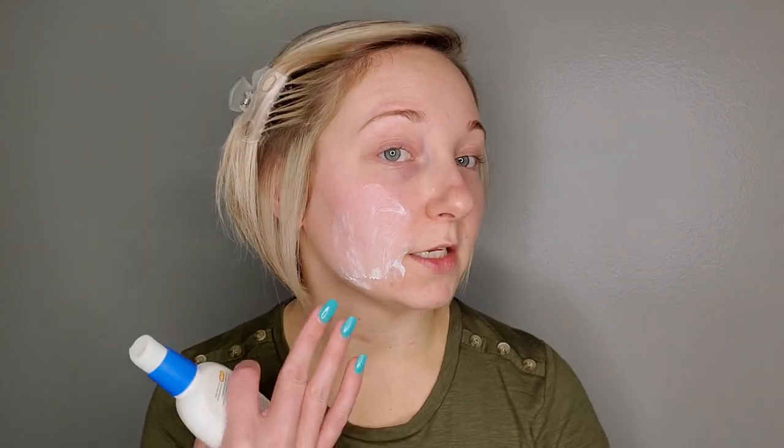Next, I'm going in with the CeraVe AM facial moisturizing lotion — it's the one that has SPF 30 in it. Because if you use retinol at night, they say if you don't use a moisturizer that has an SPF in it, as soon as you get hit with the sun or anything, it kind of deactivates the retinol. I got it on Amazon, I absolutely love it. I'm going to take one pump and apply that. I think the SPF allows my foundation to stick to it — I've noticed it lasts longer, and I'm convinced that's what's making the foundation stick longer.